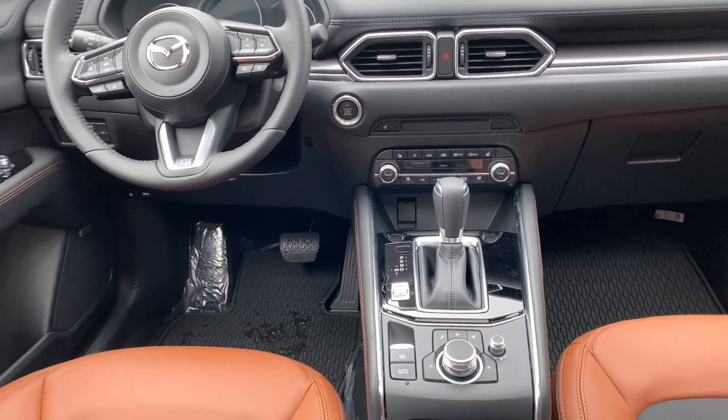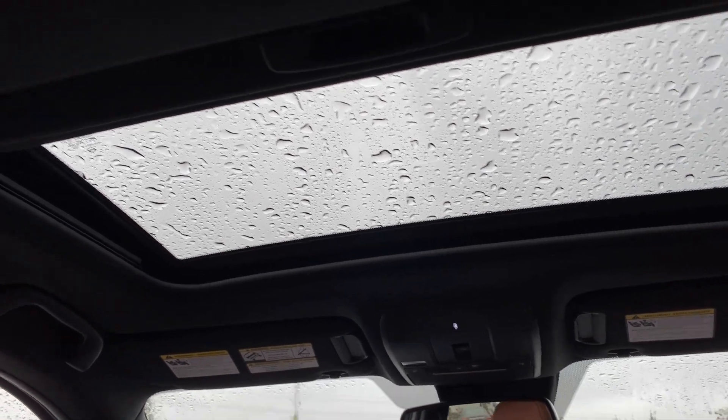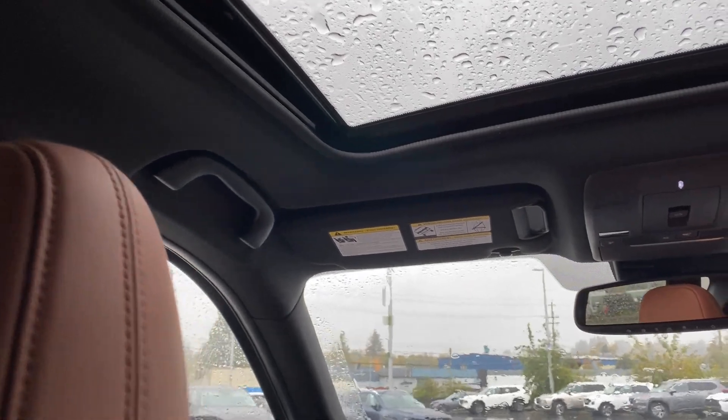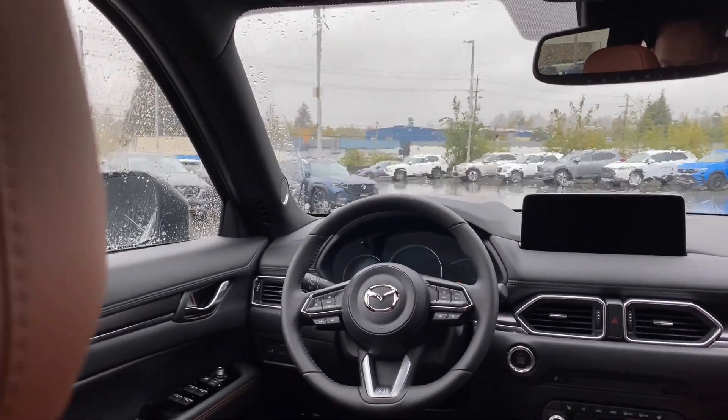And of course, if you look up — look way up — there it is: sunroof, which is awesome to have. This vehicle — the CX-5 of course has the 40/20/40 split of the back. Let's take a look.